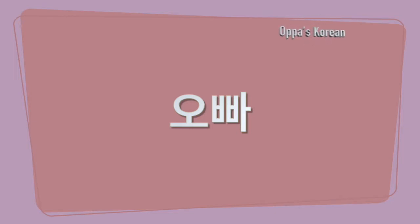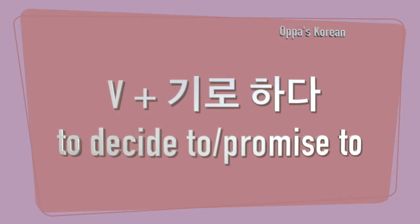Hello everyone, this is 오빠. In this video, I will let you know a useful verb ending, 기로하다. 기로하다 is used to express a promise or decision. This is like 'to decide' or 'to promise' in English.